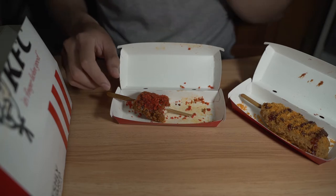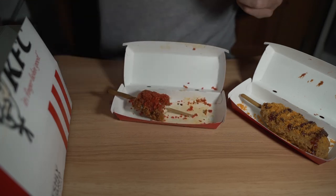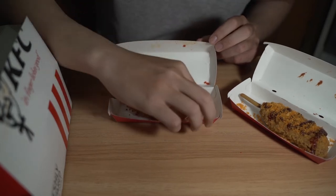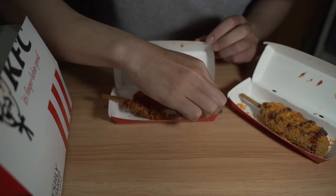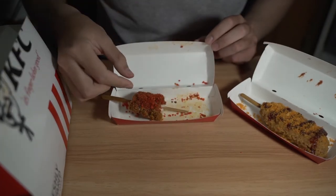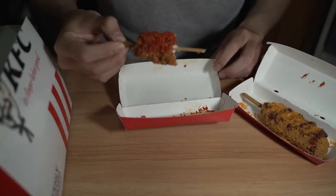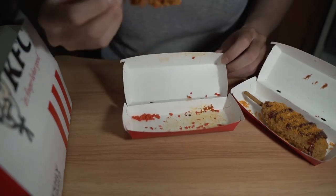There's something that's very crunchy. I can't tell if it's the flakes or the crust of the chicken. Let's try it separately. I think it's the crust — no, I mean not the crust. Yeah, it's the flakes. Very tinge of spice, but taste-wise it's not much.